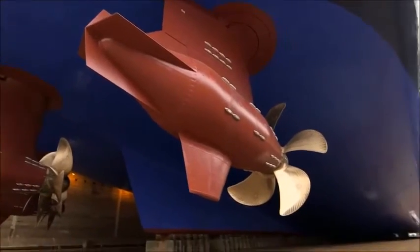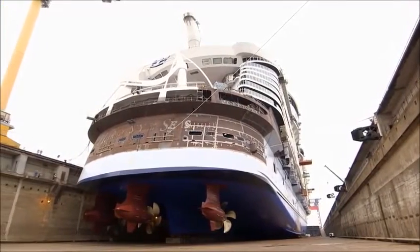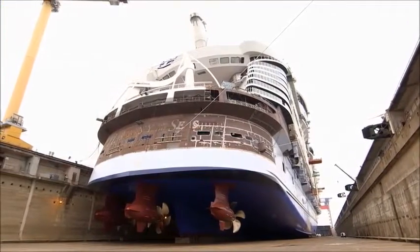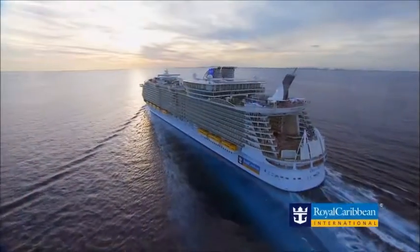When you're talking about ships as big as Allure and Oasis of the Seas, the only way you can really have a cruise ship that big is by having these huge Azapods, which are just fantastic engineering marvels.